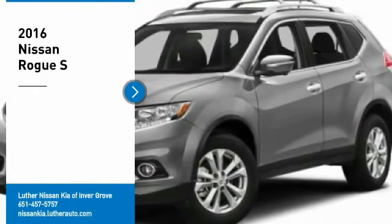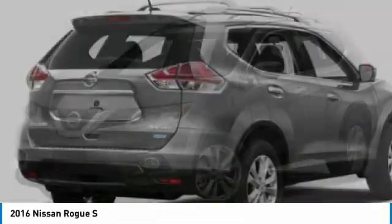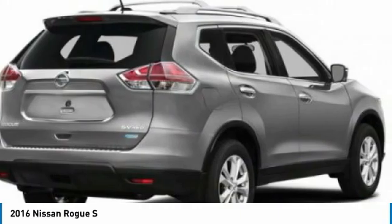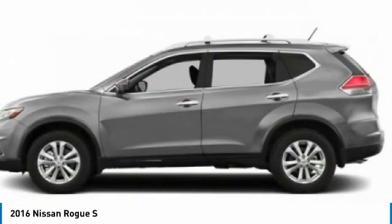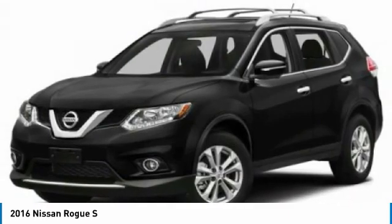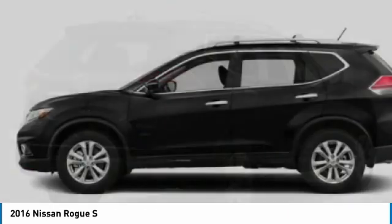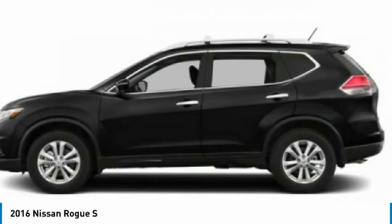We are pleased to show you the 2016 Rogue. The stylish Rogue gets 27 miles per gallon and still boasts nearly 58 cubic feet of cargo space. With a 5-star side impact safety rating and confident handling, the Rogue is more than you expect and everything you deserve. Here are some of this vehicle's great options.